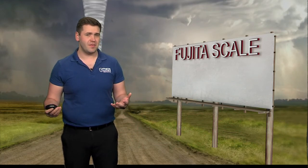The Enhanced Fujita Scale. You've probably heard us talk about tornadoes in terms like EF1. Ever wonder where those come from? The EF, or Enhanced Fujita Scale, is not based on wind speeds like how we rate hurricanes. Instead, it's based on damage left behind.